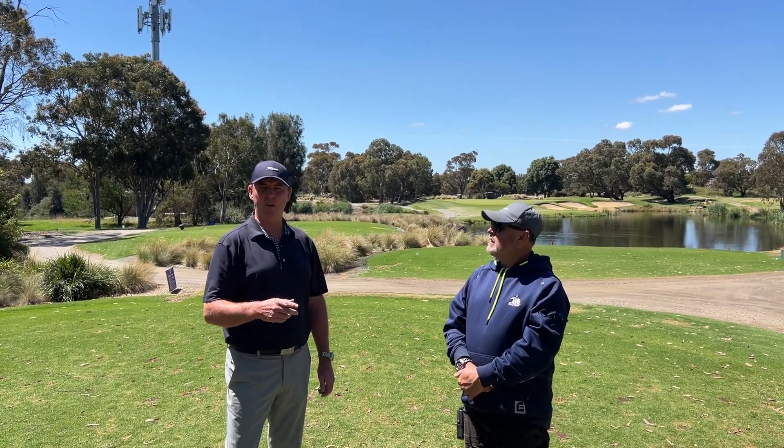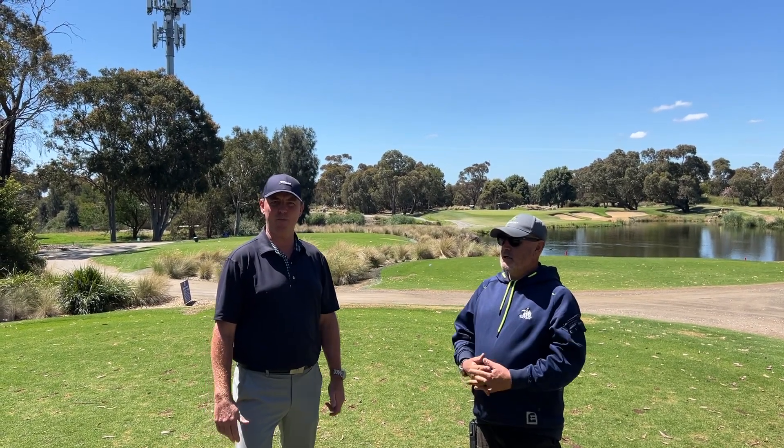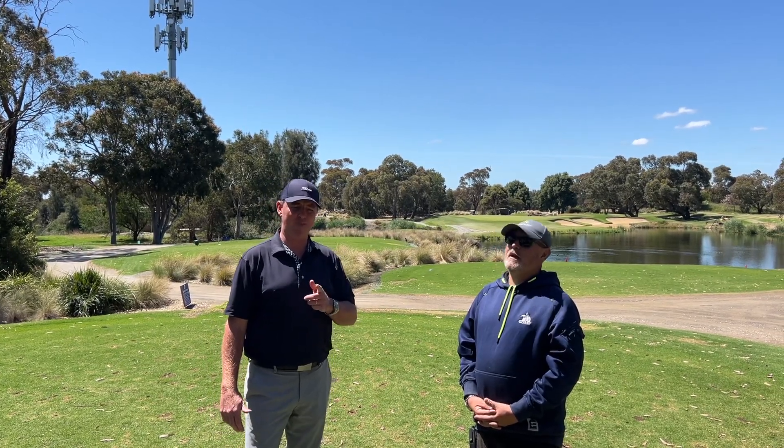I've had a look at the chipping green bunker and it looks like we can fit about six or seven people across to hit bunker shots all at once, so it's not sort of one person at a time — which is great for everyone that wants to do some practice at the bunkers. And I know most of you all need the practice!